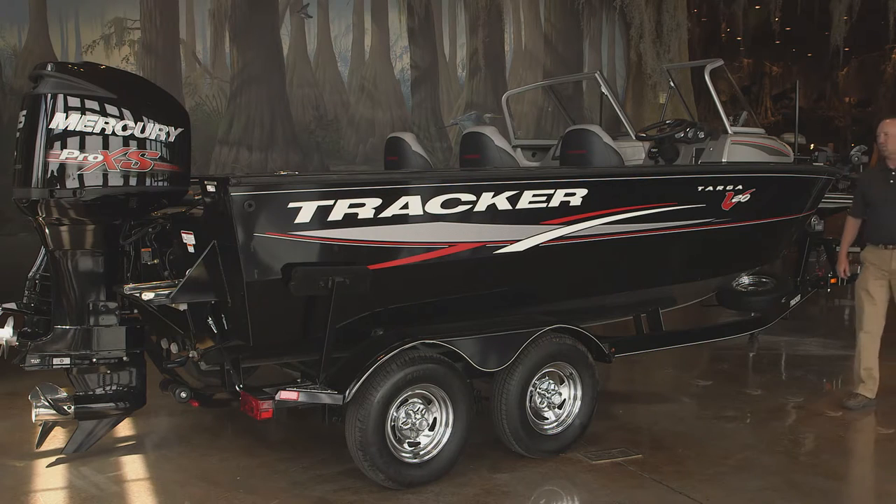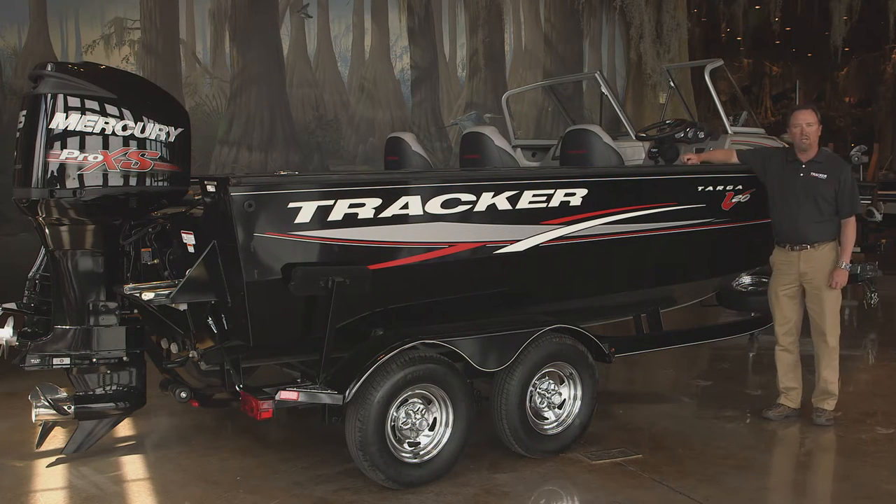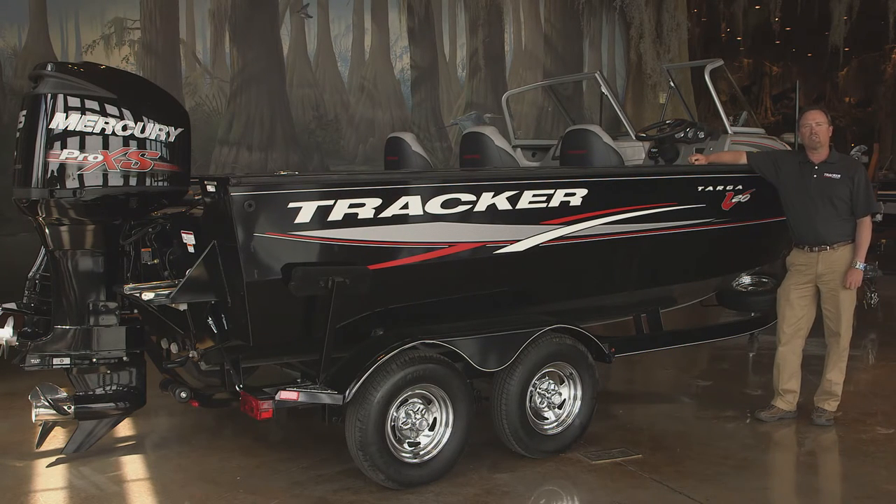So there you have it folks — our new Tracker Targa 20. It's a perfect boat for the serious tournament angler, and it's backed by the Tracker Promise: the best aluminum boat warranty in the business.